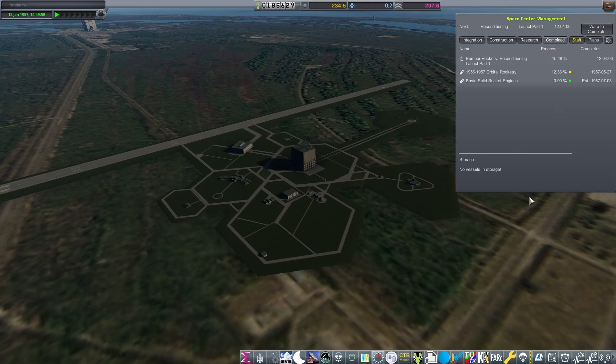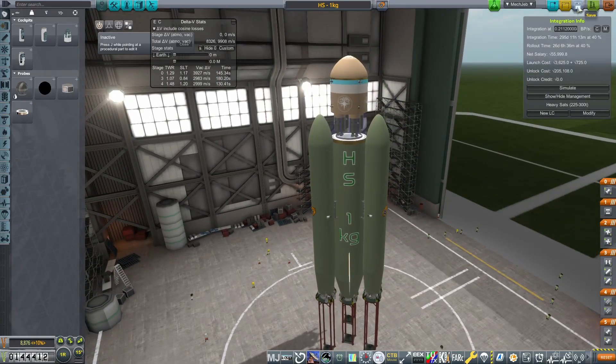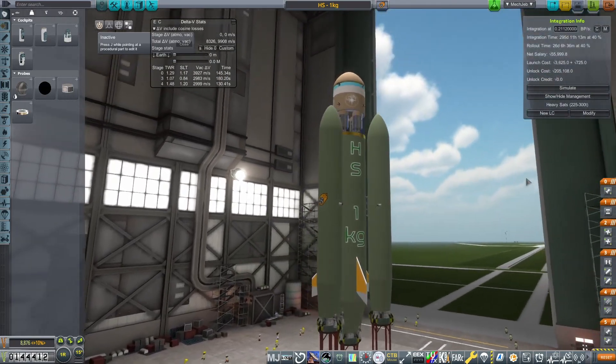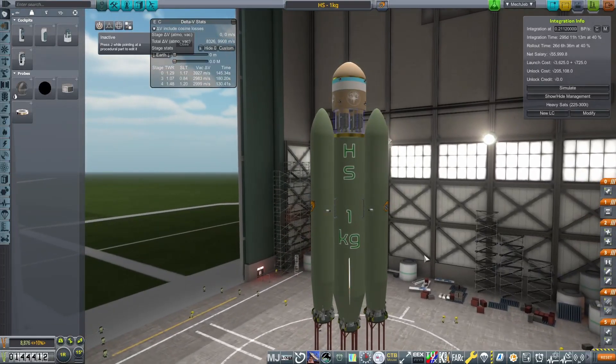It is our first attempt at orbital rocketry, and our first contract on the Heavy Satellites program — that is to get a 1kg satellite up into orbit. We don't have a lot of funds, and we are very close to the deadline of the real-world timeline in rocket history of when Sputnik launched. And if we hope to achieve that today, we are going to need to hustle and be smart with our money.